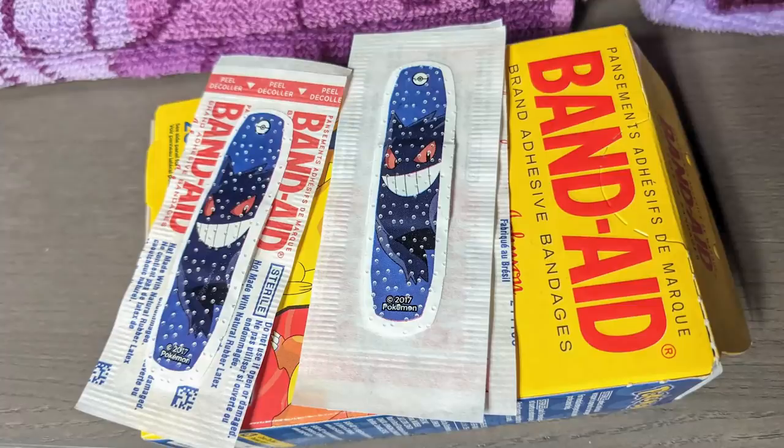If you ever get in an accident or you get cut, do you actually use Gengar Band-Aids to heal yourself? I try not using my Gengar Band-Aids unless I really need to — there's other Pokemon ones in there I can use. You could go to CVS and get Batman Band-Aids. Like, why are you going to use these special Gengar Band-Aids? Yeah, that makes sense.